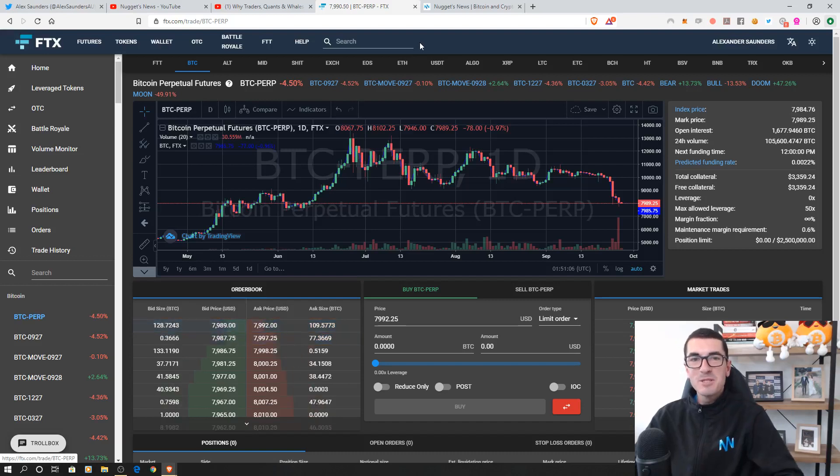Hi guys, thanks for tuning in to another episode of Nuggets News. Today I'm excited to walk you through how to use the FTX exchange. We're going to place a trade and show you how to do a stop loss and a take profit, all those different order types. This is a fantastic new exchange that has popped up recently and they've got a range of different products and coins we can trade as well as different tokens which I'm going to explain for you today.